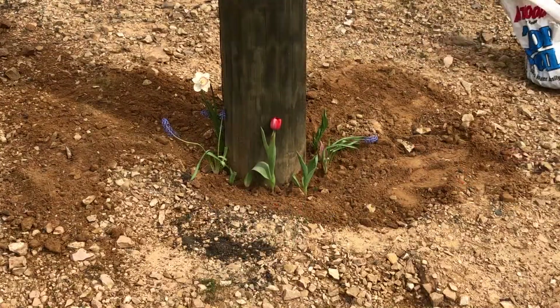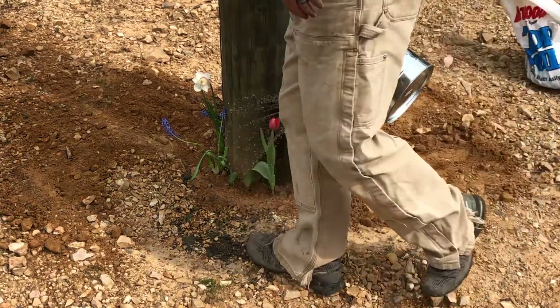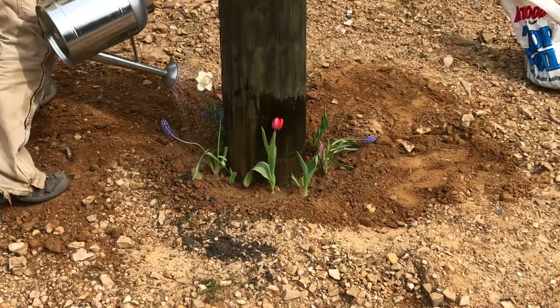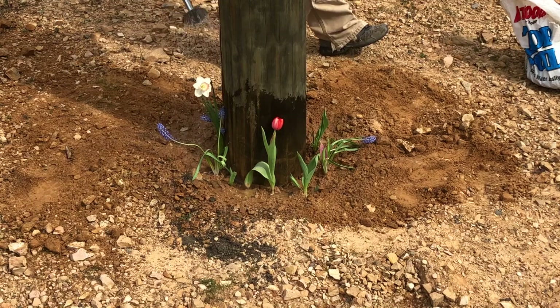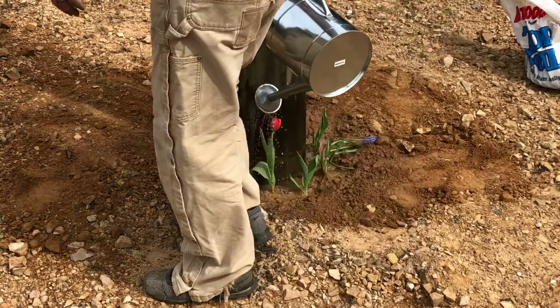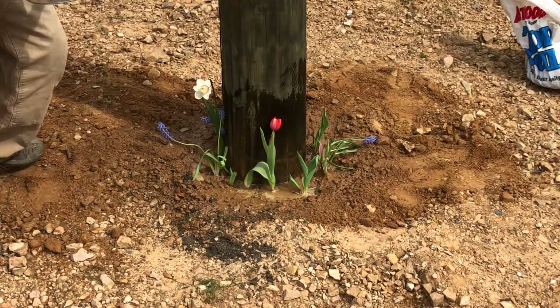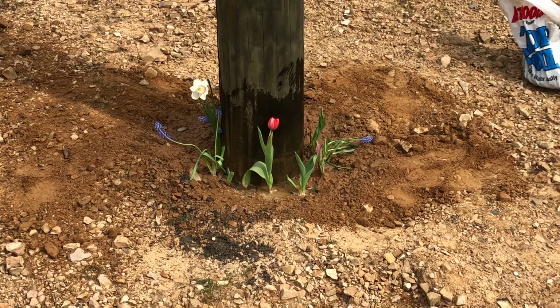And there we have another pile of flowers. Here we go. I guess it's time to clear out for the greenhouse area so that we can start getting ready for the other potted flowers.